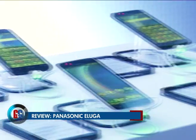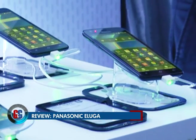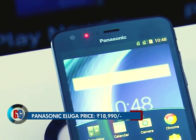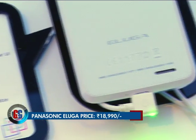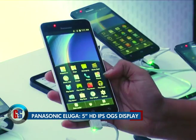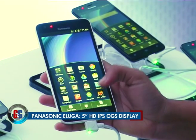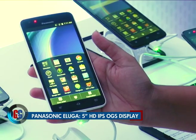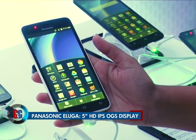This is the all-new Panasonic Eluga. Panasonic has come out with this smartphone for Indian consumers at a price tag of 18,990 rupees. The Eluga offers a 5-inch 1280 by 720 pixels HD IPS OGS display with Corning Gorilla Glass 3 protection.